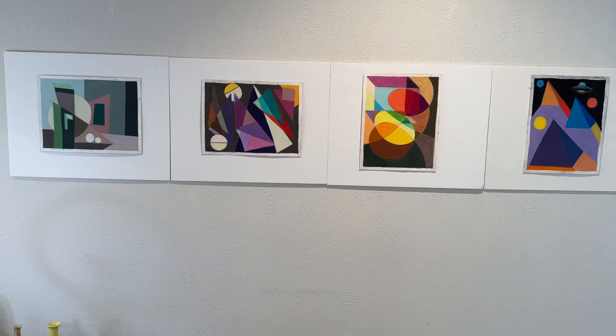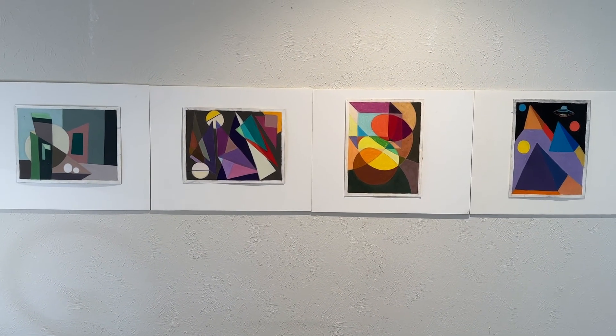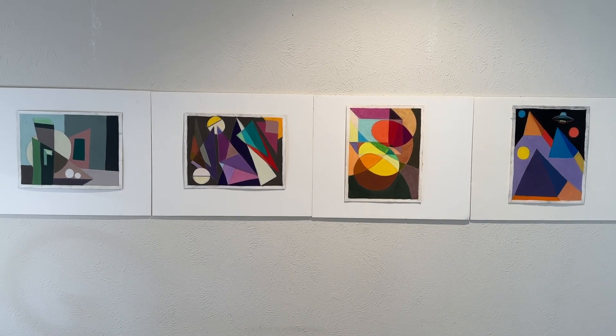That's all for today. Check out my website at artbysuecobb.net. Bye for now.